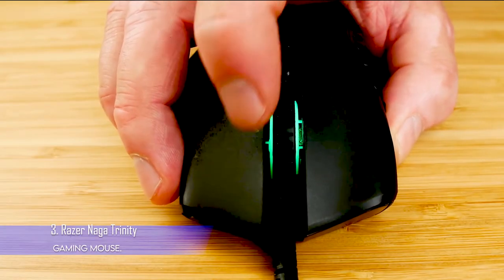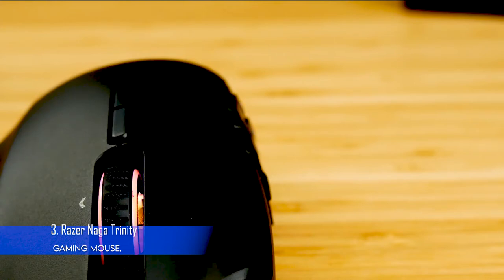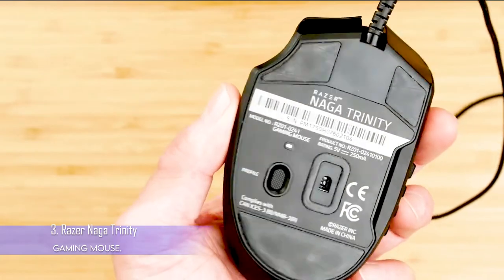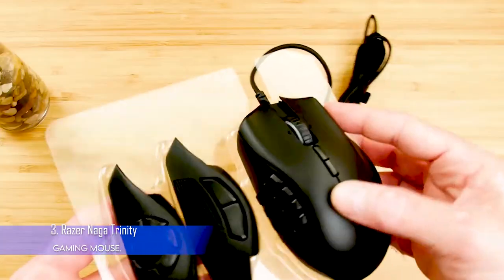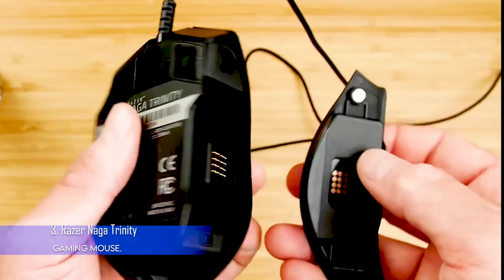The Naga Trinity has a mechanical switch rated for 50 million clicks. It can store three profiles on the mouse itself if you need to swap profiles when you're on the go. It comes with a braided cable. Reviewers have mentioned that it's a mouse with a high curve, so if your hands are very small, it might not be a comfortable fit.